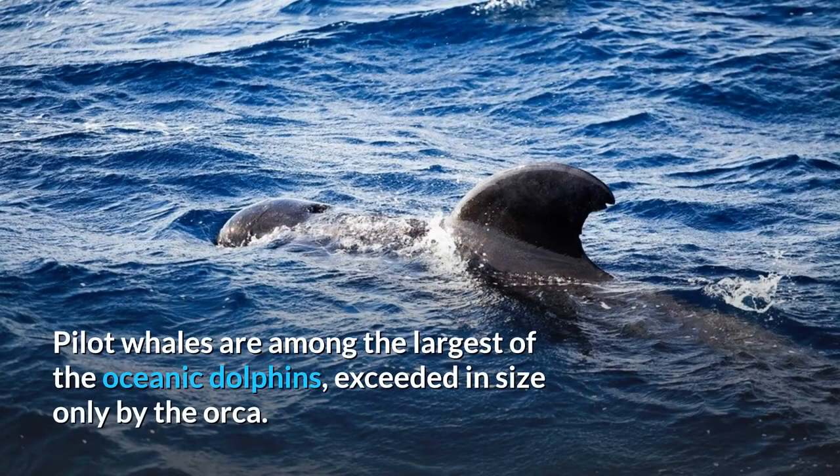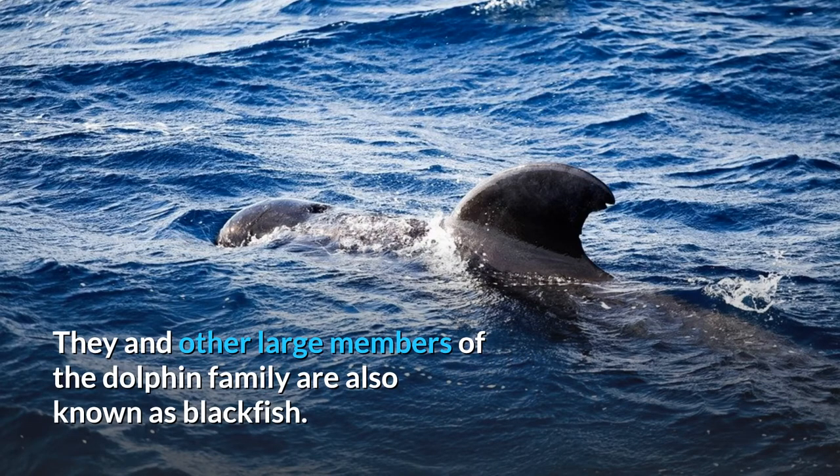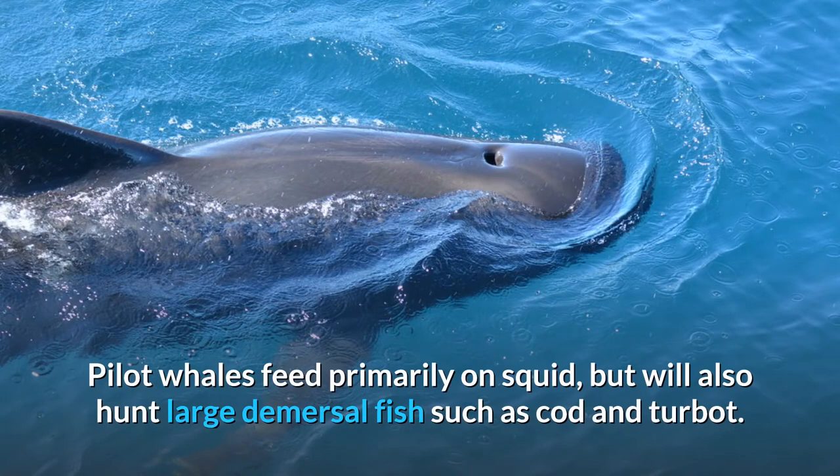Pilot whales are among the largest of the oceanic dolphins, exceeded in size only by the orca. They and other large members of the dolphin family are also known as blackfish. Pilot whales feed primarily on squid, but will also hunt large demersal fish such as cod and turbot.